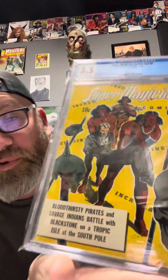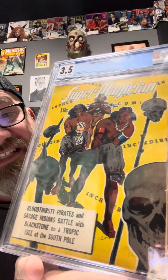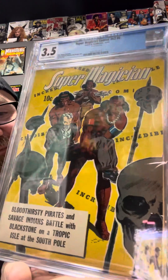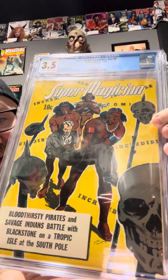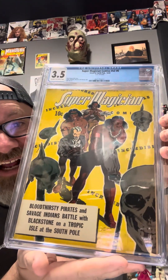I grabbed probably about 11 or 12 — all big books. You're going to see some nice history books today. Super Magician, Volume 2, Number 6 from 1943. A beautiful yellow cover. We've got skulls on it and there's probably less than 10 on the census — last time I looked, around 10. Beautiful book from November 1943. Beautiful condition. How is that a 3.5? I don't know, but it's beautiful.